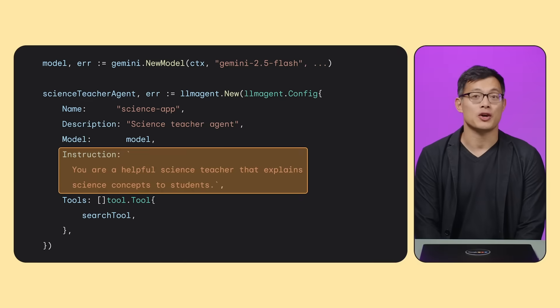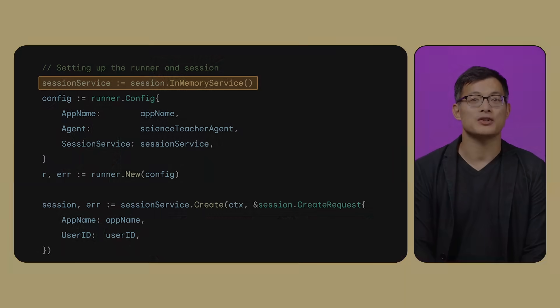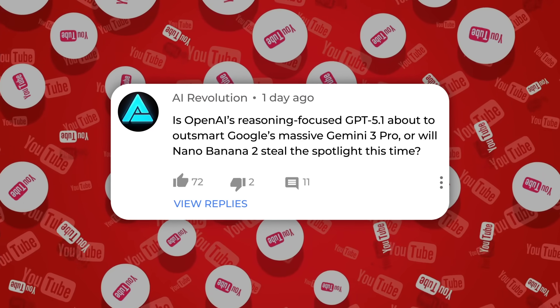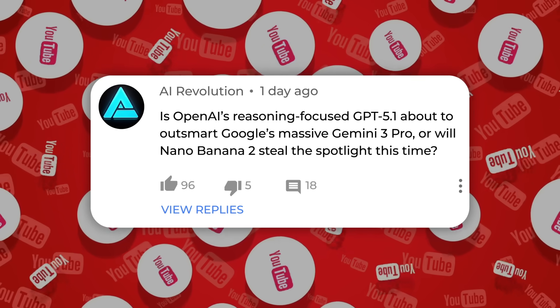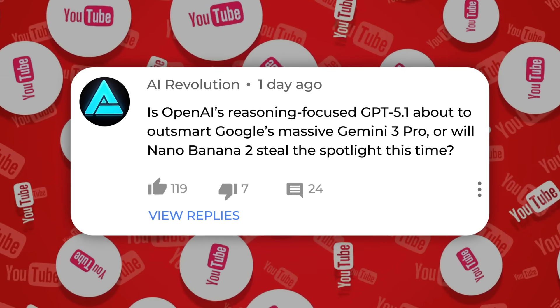In short, ADK Go is a sign that Google wants AI development to feel like real software engineering again — not just prompting. You write your agents like any other service, test them, version them, and deploy them wherever you need. So what do you think? Is OpenAI's reasoning-focused GPT 5.1 about to outsmart Google's massive Gemini 3 Pro? Or will Nano Banana 2 steal the spotlight this time? Drop your thoughts below.